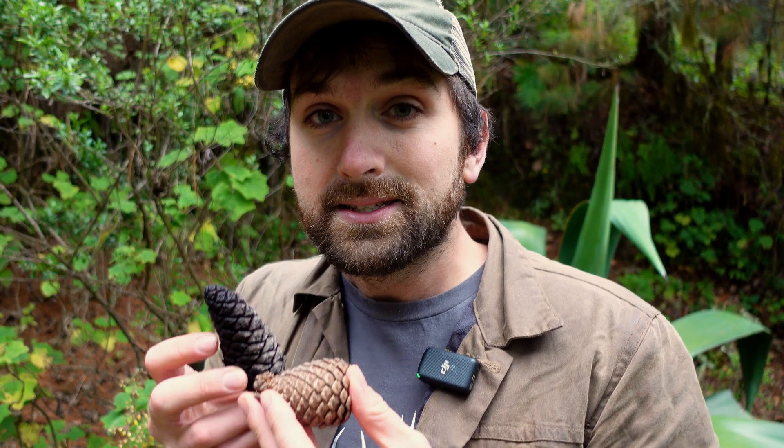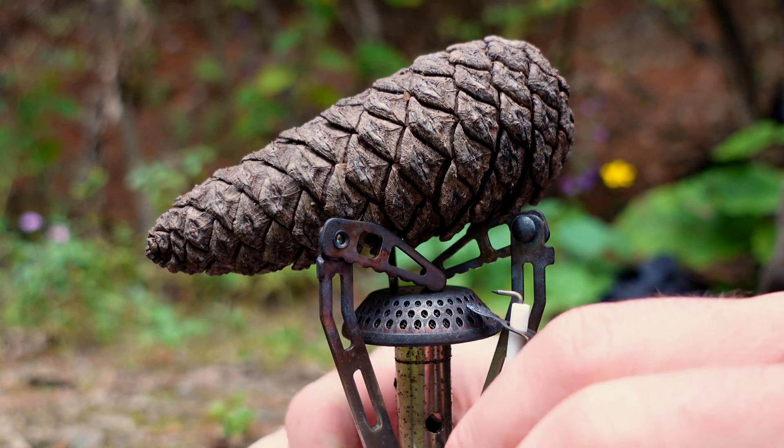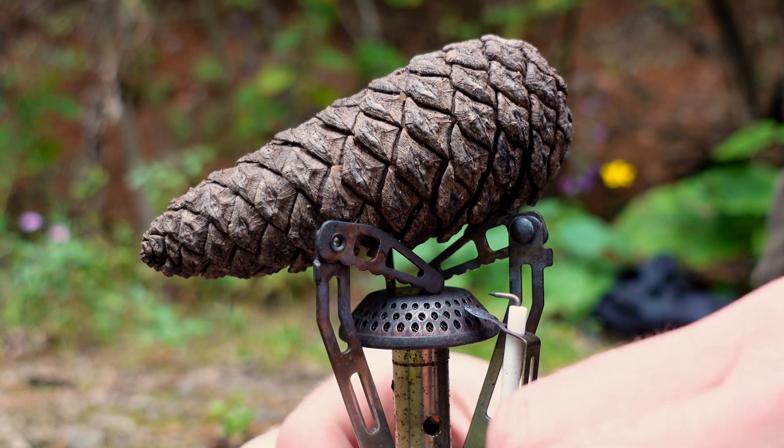We're going to actually simulate a forest fire by burning one of these pine cones. We're going to put this serotinous pine cone over an open flame and see what happens.